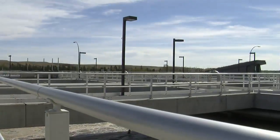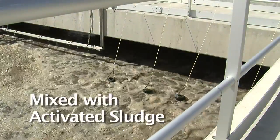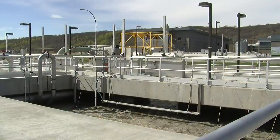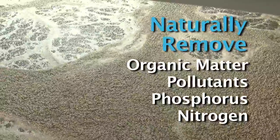The wastewater continues on to the bioreactors where it is mixed with activated sludge. An ideal environment is created for these microorganisms to naturally remove organic matter, pollutants, phosphorus and nitrogen.